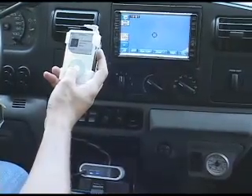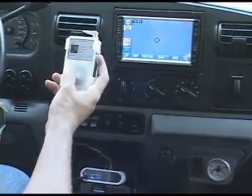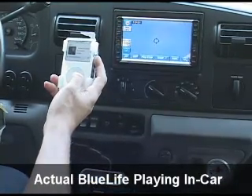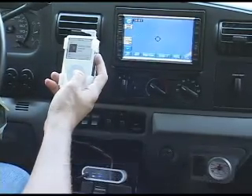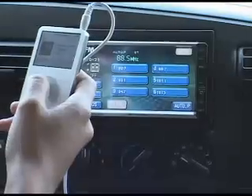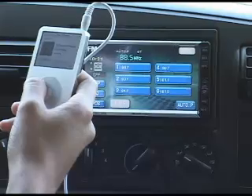Listen to the clear digital sound when your iPod is connected via our BlueLife system. Now listen to the contrast: typical FM transmitters are plagued with static and distortion. Listen to the sound.